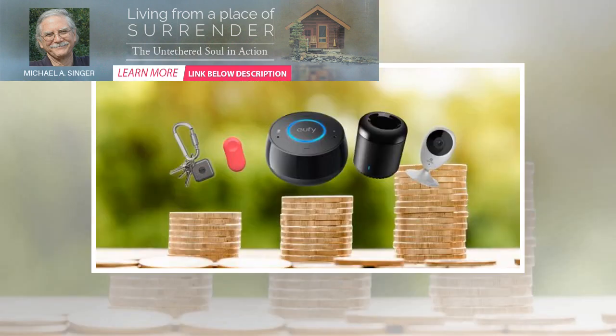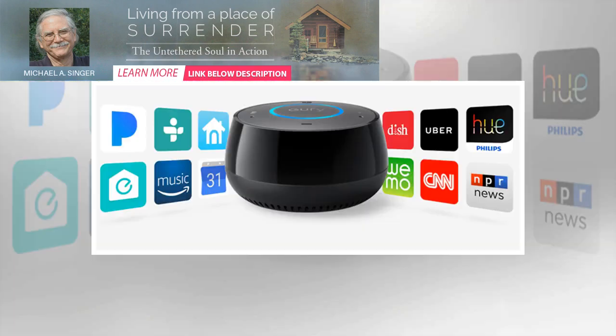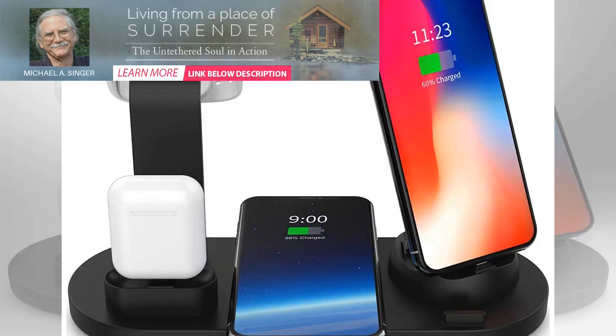Amazon Fire TV Stick — $39.99 on Amazon. With the Amazon Fire TV Stick, you can add smart technology to any television. Just plug the device into an existing HDMI port and you'll be able to access many different streaming services like Netflix and Amazon Prime Video.